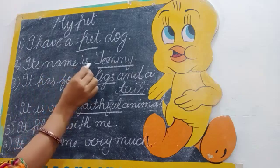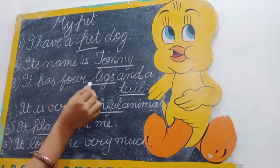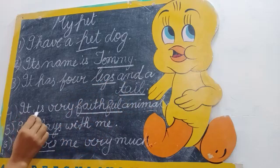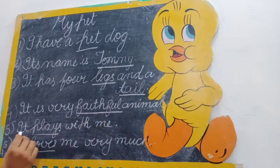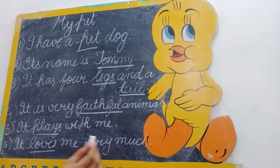Its name is Tommy. It has four legs and a tail. It is a very faithful animal. It plays with me. It loves me very much.